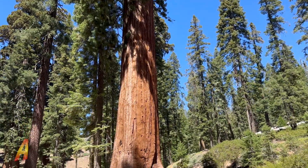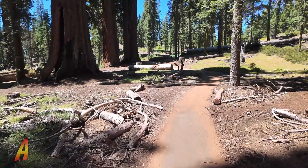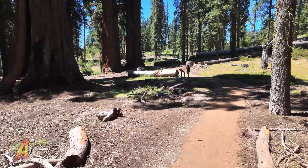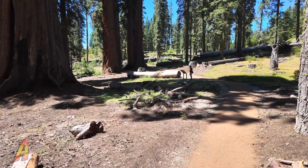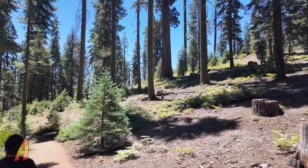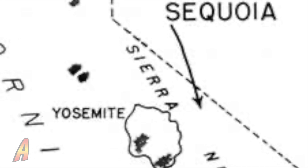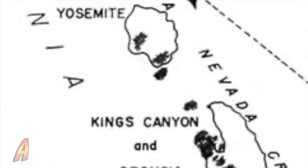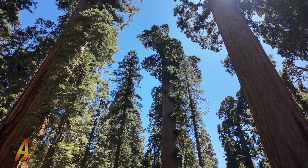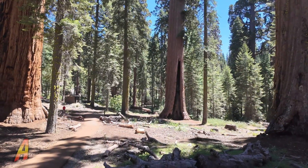Giant sequoia trees are the most massive trees on earth. They are commonly referred to as redwood trees, or in this case giant redwood trees. There are different types of giant redwood trees, like those that grow in the coastal area of Northern California. Today I'm going to focus on giant sequoia trees, which have a range from the Lake Tahoe area all the way down to near Lake Isabella. Although these trees grow around the world, the giant sequoia trees are native to the western slope of the Sierra Nevada mountains.